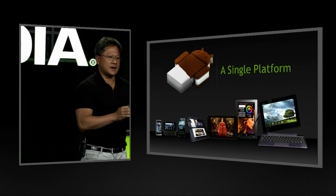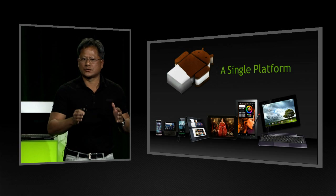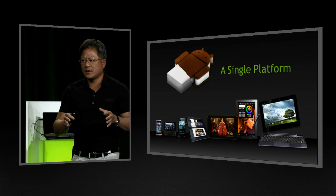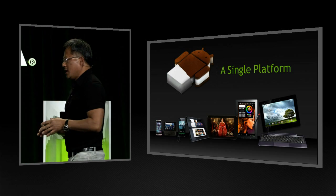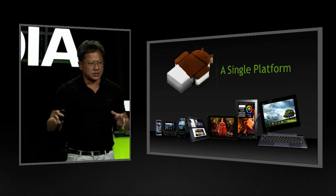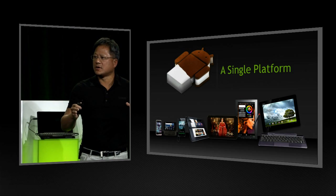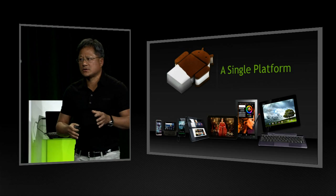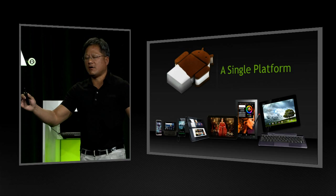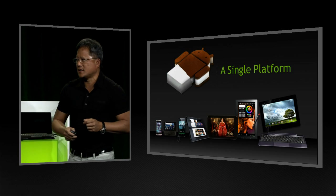As you can see, the Ice Cream Sandwich platform is really coming into its own. There are several hundred million devices in the world based on Android. You now have 400,000 applications, growing at 12,000 per month, and now these applications are not only abundant, they're also wonderful. This is going to be a big year for Ice Cream Sandwich, and Ice Cream Sandwich unifying all of the Android devices into one singular platform is a big deal.